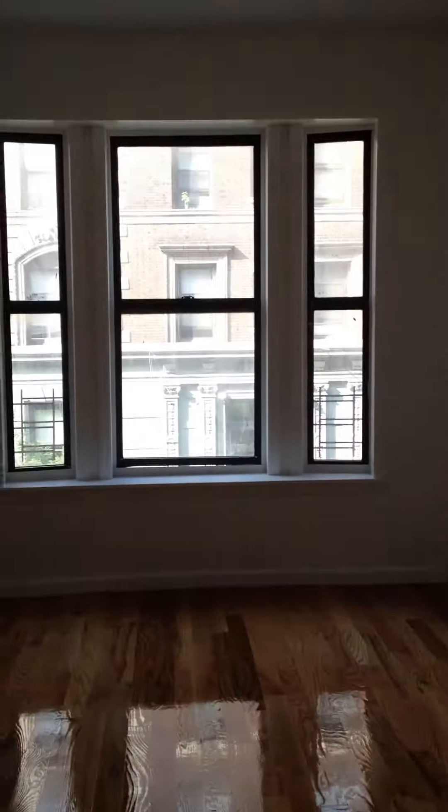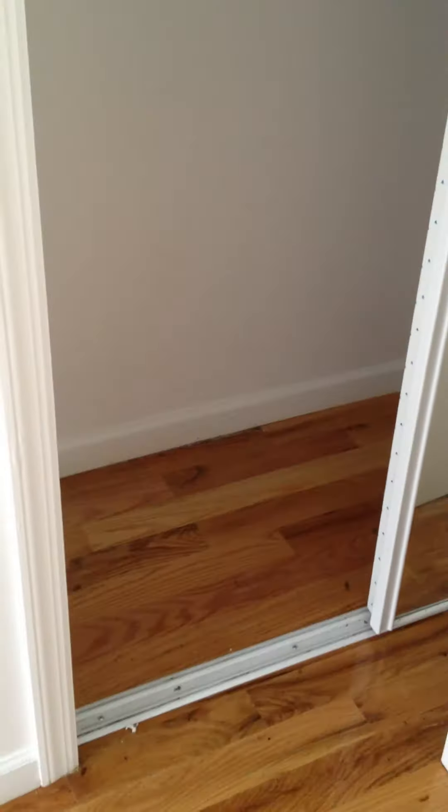When you first walk in, to your right you have a closet — a pretty decently sized closet with high ceilings for storage. Further to your right you have the master bedroom, which is really well sized, and you have a long closet as well with storage on top, a bar to hang your clothes which is pretty high up, so you have some room for storage on the bottom as well.